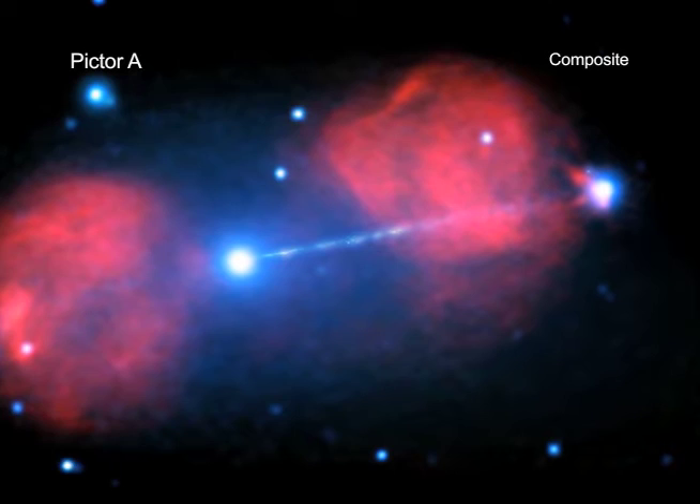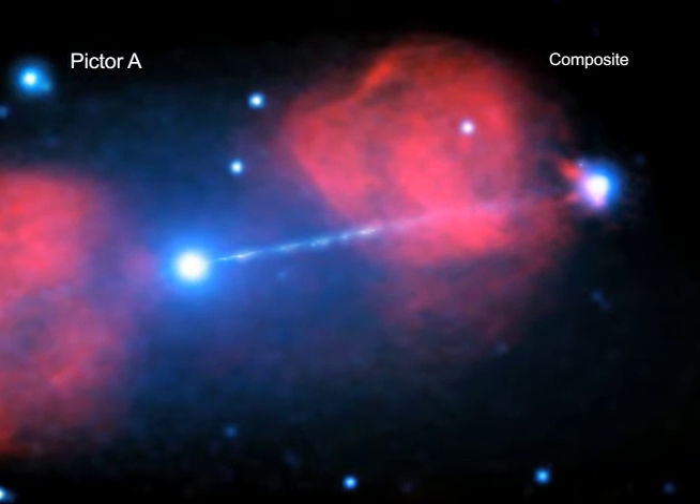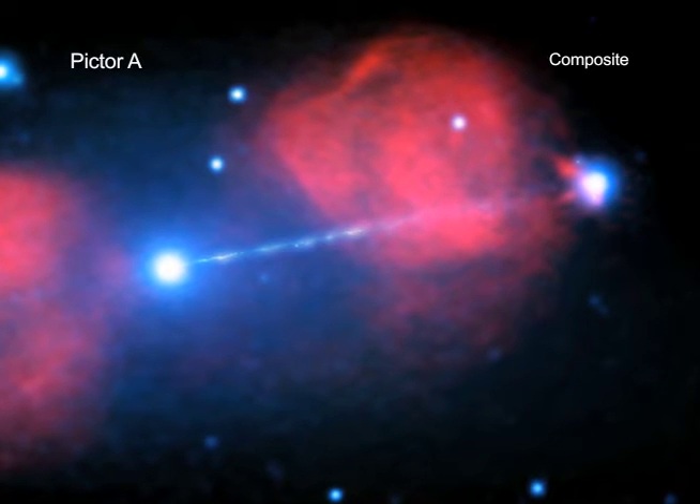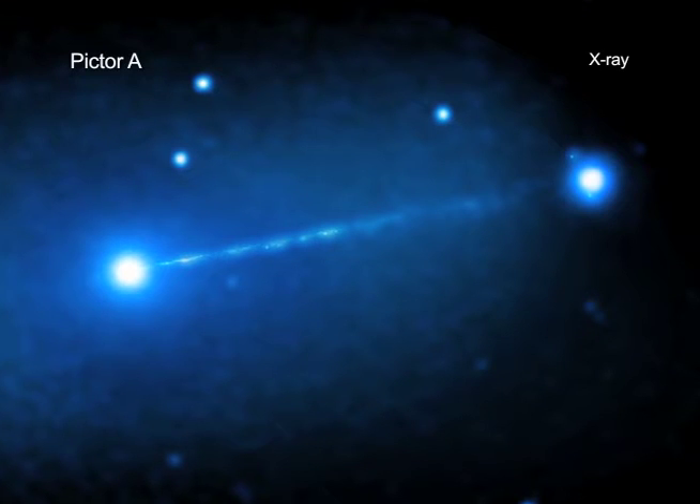Even though it is hundreds of thousands of light-years away, the jet in Pictor A is actually the closest one to Earth that displays continuous X-ray emission over a distance of 300,000 light-years.